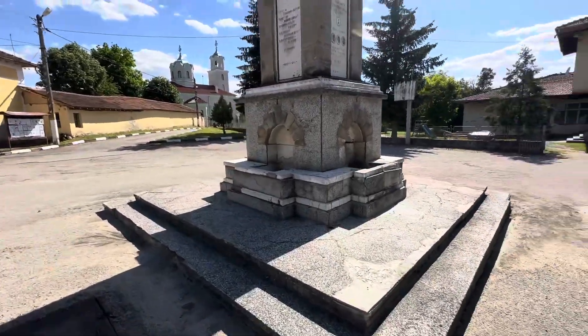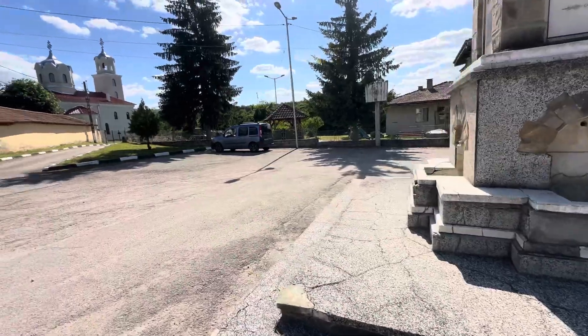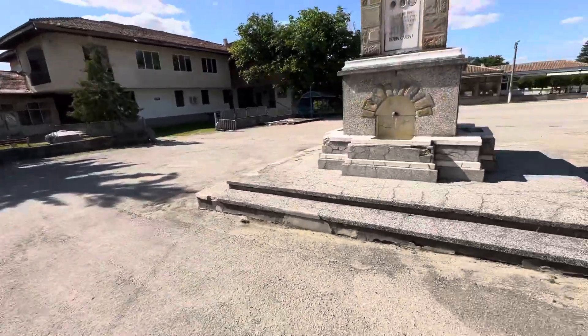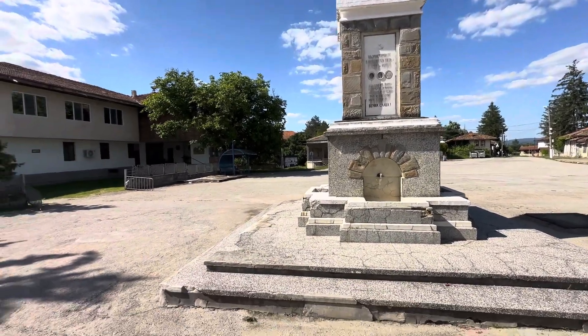Look at the monument - a beautiful one. It's like a Mother Bulgaria figure here. The sun is sharp because it's 32 degrees now, but it's a bit breezy and it's lovely. This is the monument with the sink - you can see it, a beautiful one.